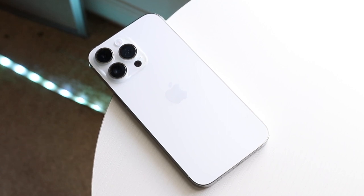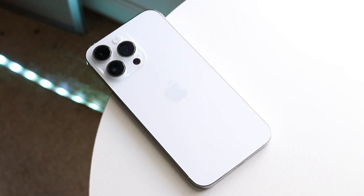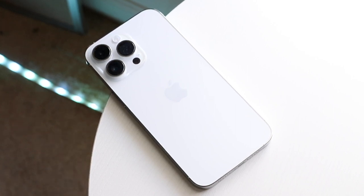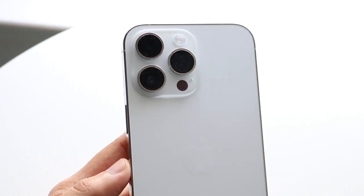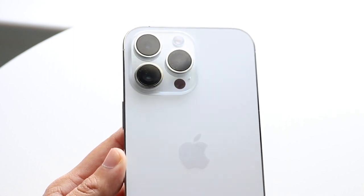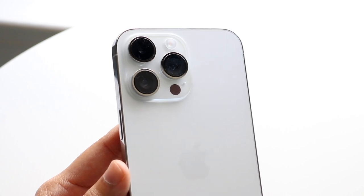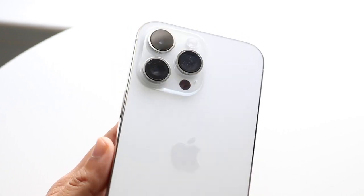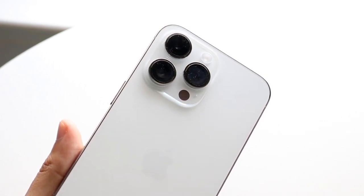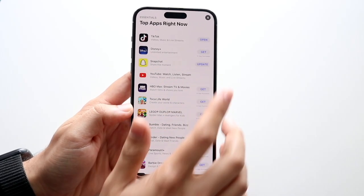Having USB-C and sideloading is going to be insane. The next two things are smaller. There's the Journal application — leaks show there's going to be a newer journal app on iPhones. I think they're trying to do something like a Notion replacement. It seems like a Notes app but more personalized and a lot less bland-looking. I'm really looking forward to that.